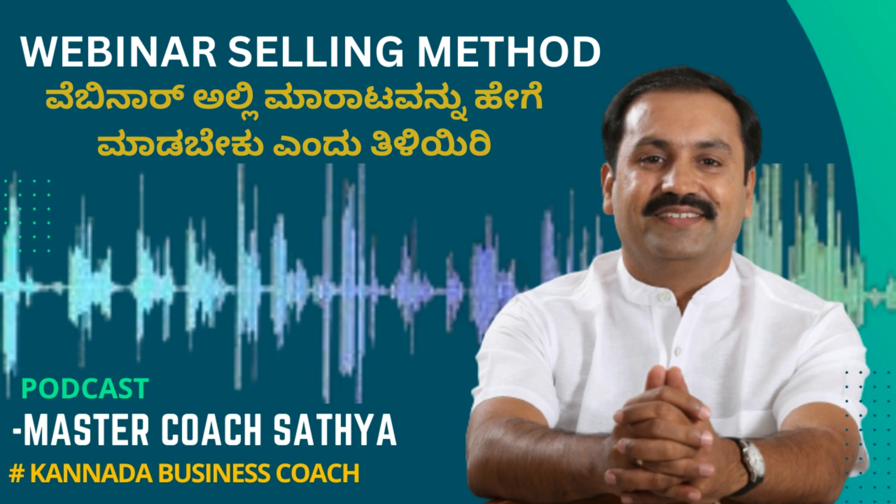Hi! Welcome! This is about the Webinar Selling Method — how we can sell our products and services, enroll customers, and generate revenue, all in one webinar, one lecture.